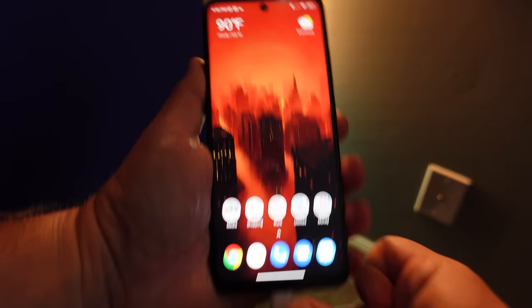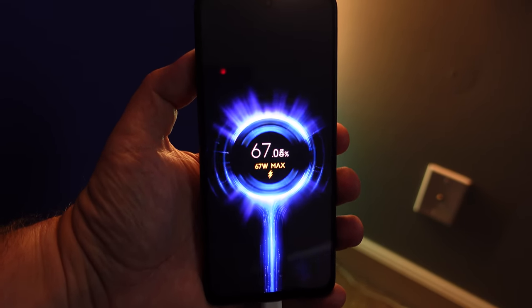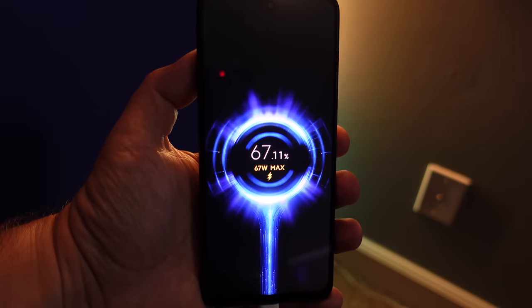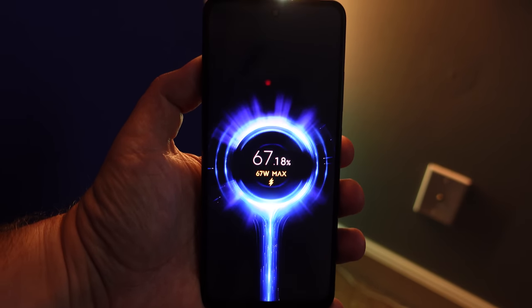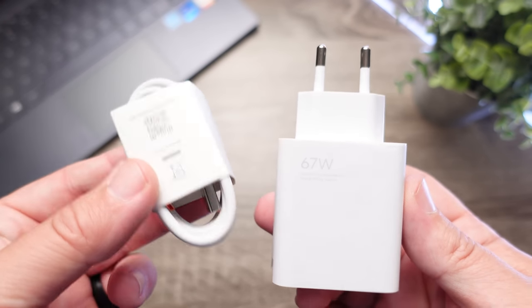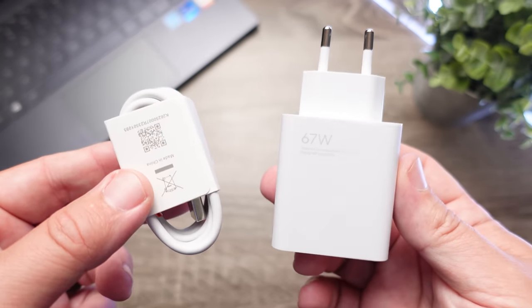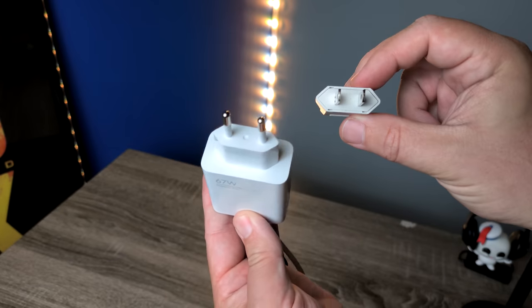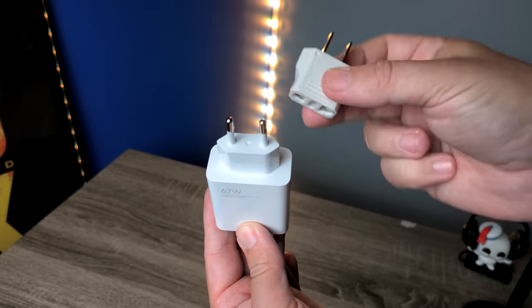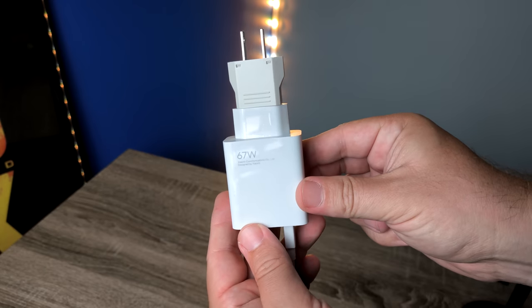Another huge plus is that if your phone is about to die, you can fully charge it in only 46 minutes with fast charging. And unlike a lot of flagship phones coming out, you actually get a 67-watt charger in the box. Now, the charger does have a UK plug, so you'll need to buy an adapter if you're in the U.S. — I found those on Amazon for about three bucks, so it's really not a big deal, but it's definitely something to know.